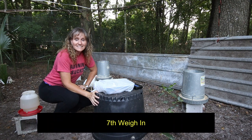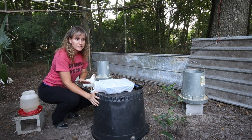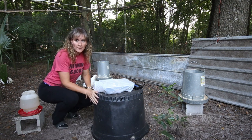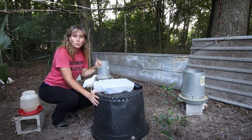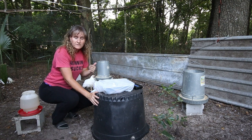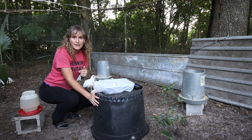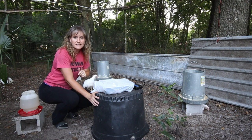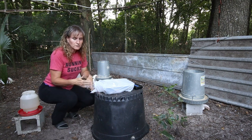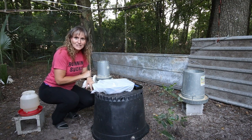Today is the 6th weigh-in of the Cornish Cross broilers, and this weigh-in is actually a bit longer in time span. We just got back from the spring workation — the last weigh-in was done one day early, and I was just too tired to weigh them yesterday. Today is Tuesday and it's been 12 days since the last weigh-in. That's not a really good measurement tool, but I want to know what they weigh so we're going to do it anyway and get back on schedule on Saturday.